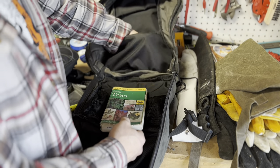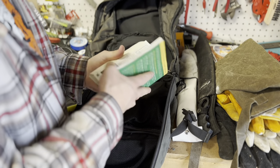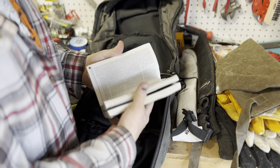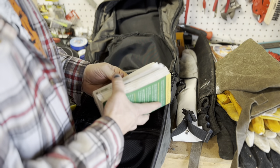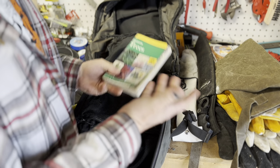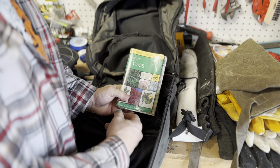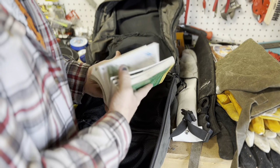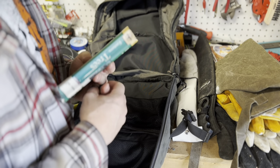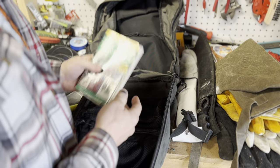Last but not least, in the back pocket of the bag, I have a tree identification guide. I love trying to identify trees — it's a hobby I'm really trying to get better at. I live in the Northeast, so I have the Peterson Field Guide to Eastern Trees, which is one of the best resources. If I'm bored during lunch or want to kill some time, this is what I go to.